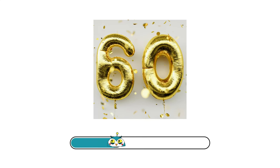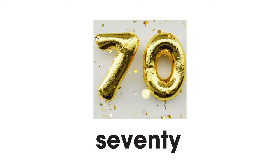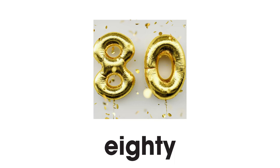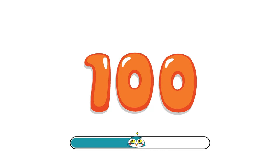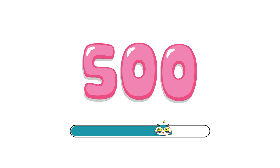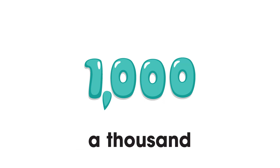40. 50. 60. 70. 80. 90. A hundred. 500. 1,000.